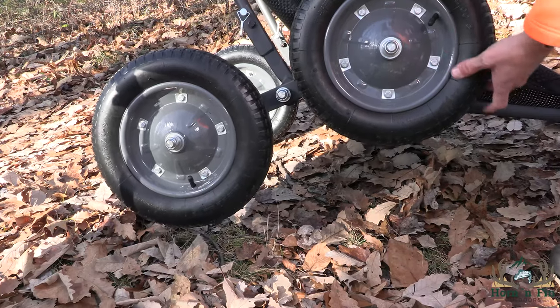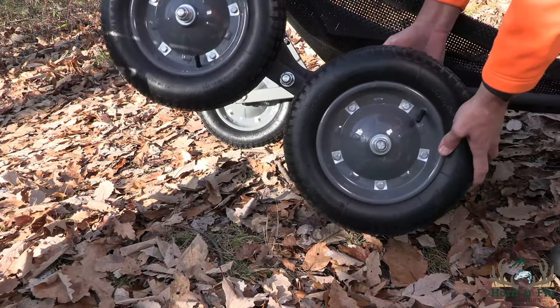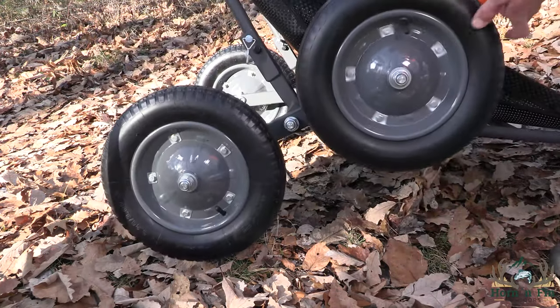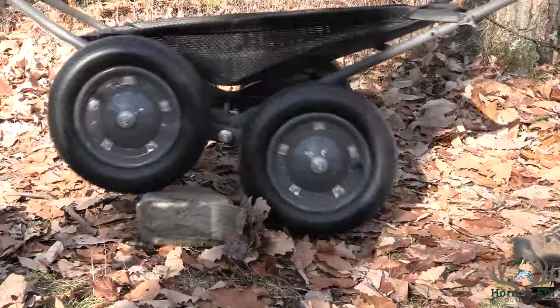This cart is made by Hawk. It is powder-coated aluminum construction with four air-filled tires. Each tire is mounted on its own independent axle, but the axles are mounted to a bar that's mounted to a separate axle, so they all rotate on their own.